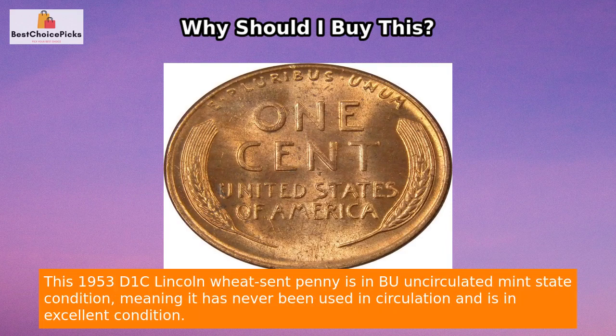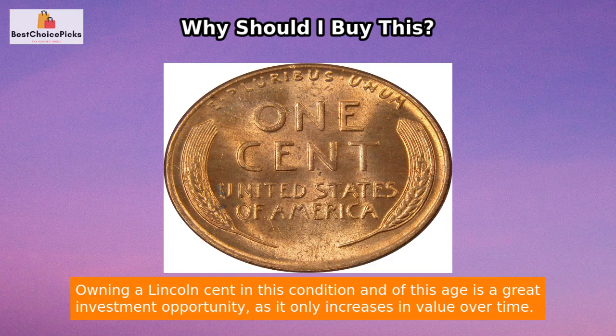You can trust that your purchase will meet your expectations and match the product shown. This 1953-D Lincoln Wheat cent penny is in BU uncirculated mint state condition, meaning it has never been used in circulation and is in excellent condition.